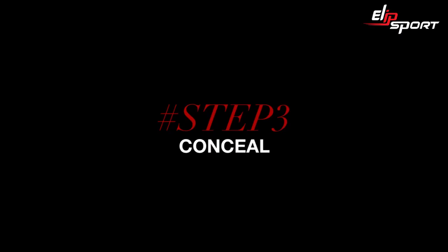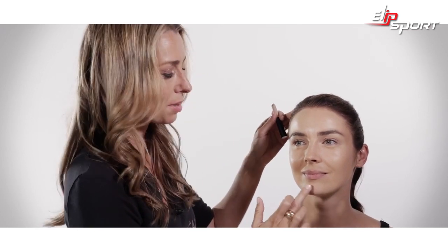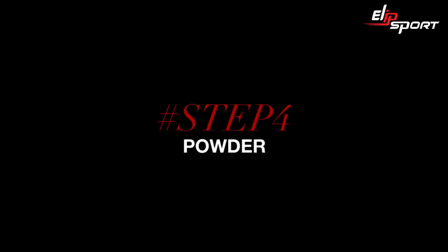Now it's time for concealer. The best concealer for oily skin is the Infallible Concealer, which you can use straight from the tube and just use the pad of your finger to press in. This concealer is fantastic for oily skin because once it's on, it does not budge.